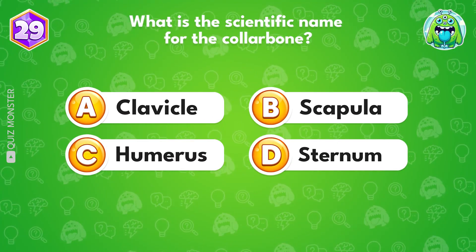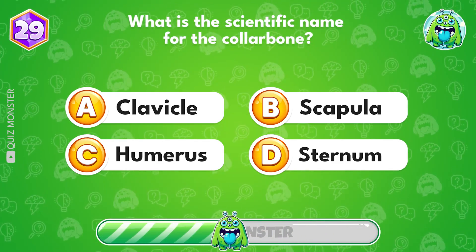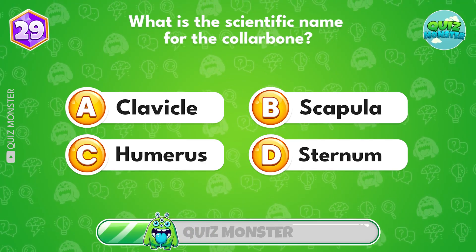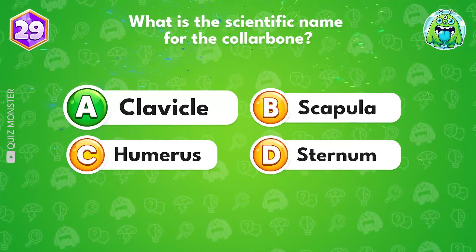What is the scientific name for the collarbone? Option A, clavicle.